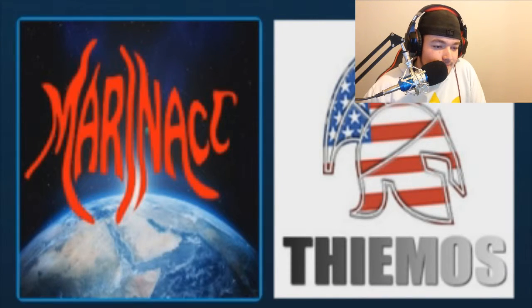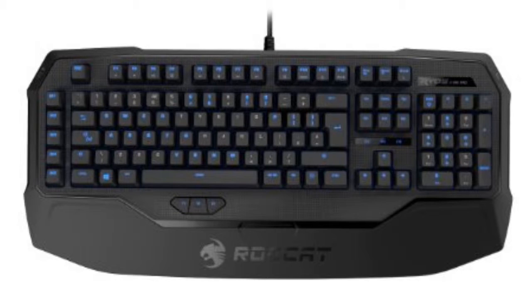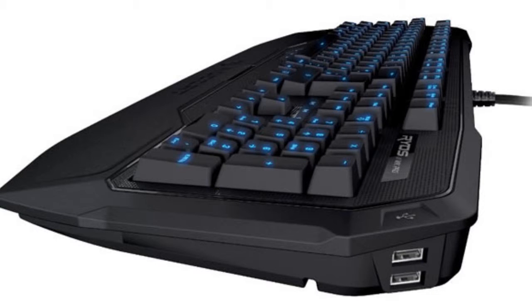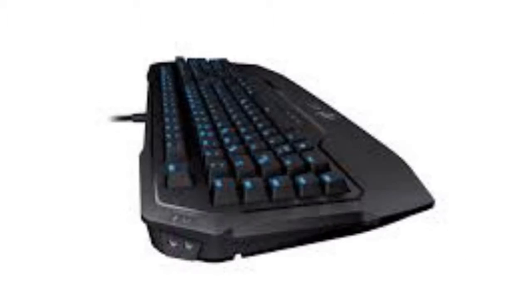Coming in at number 5, we have the RodeCat Ryos MK Pro. The Ryos MK Pro is probably the most high-tech keyboard in gaming history. It has two 30-bit ARM processors built in, so you can record and unleash up to about 500 macros just on the fly, which can give you the edge in any MMO or MOBA. A clever easy shift key lets you remap the entire keyboard.